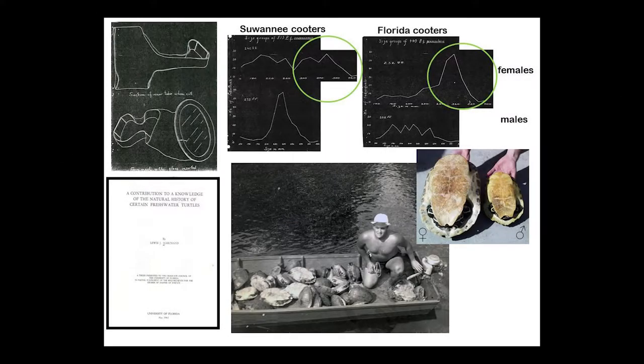Biologists have been studying turtles in Florida Springs for a long time — all the way back to when you had to make a mask yourself out of an inner tube. Louis Marchand, one of Archie Carr's first students, studied turtles on the Rainbow River. That's not a turtle poacher at the bottom of the photo — that's a biologist. And look at what's in that boat: it's full of big female cooters.